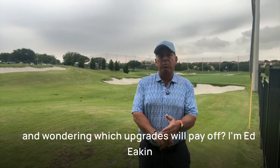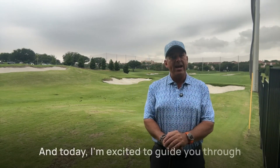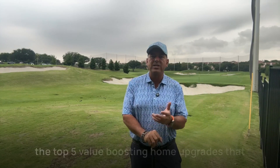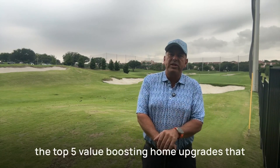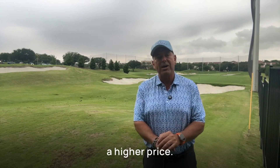Are you planning on listing your home soon and wondering which upgrades will pay off? I'm Ed Aiken, your go-to real estate expert in Irving, Texas. Today I'm excited to guide you through the top five value-boosting home upgrades that can help sell your home faster and for a higher price.